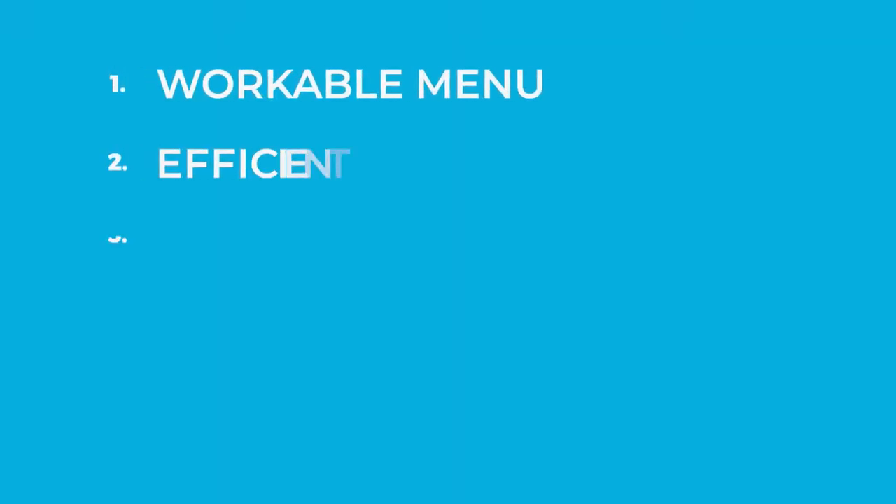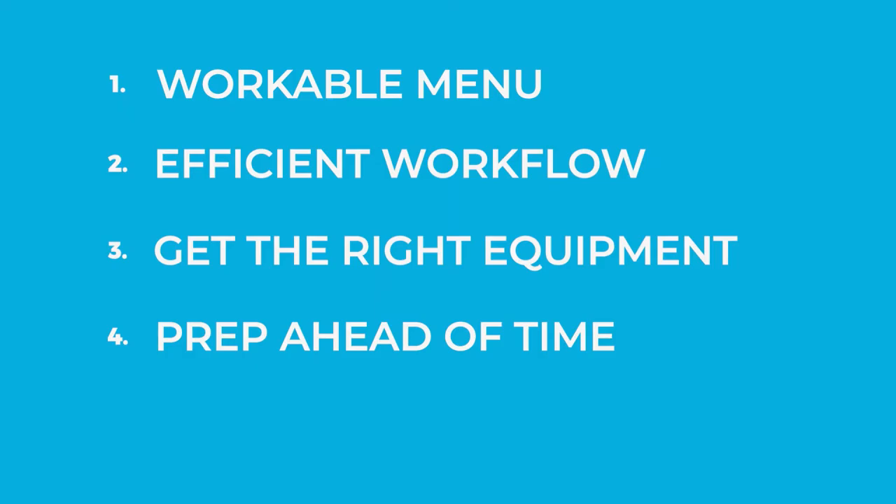Number four: prep what you can ahead of time. We know you want your food to be fresh and delicious — we want that too. But typically there are elements of every meal that can be prepped and ready to go before you open up. What you prep, how you prep it, and how you store it is unique to each setup, but any prep done ahead of time will save you time on the back end. For example, we have a customer with a tater tot trailer where you can order a variety of toppings including cheese, bacon, chives, and more. All the toppings are prepared before they open up, and the cook always stays a few orders ahead with the tater tots.